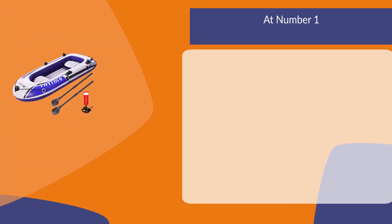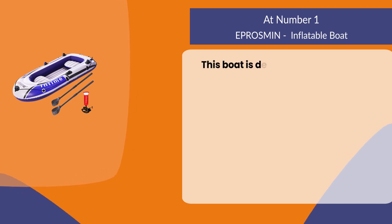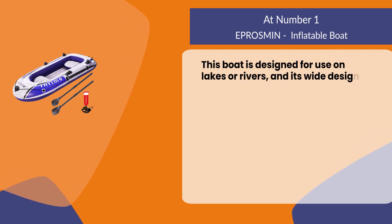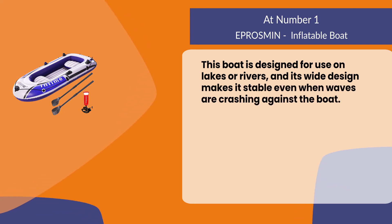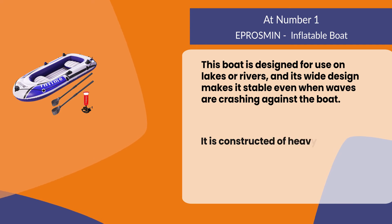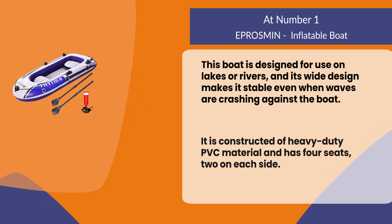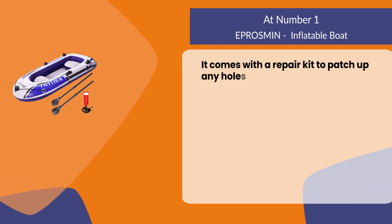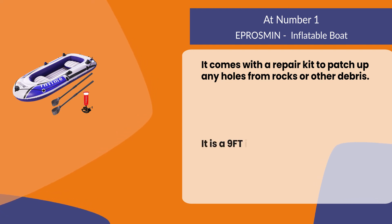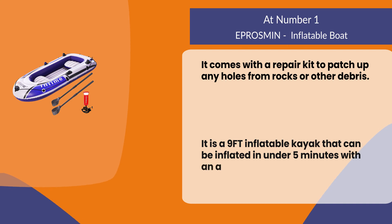At number one: the Aprosman inflatable boat. This boat is designed for use on lakes or rivers, and its wide design makes it stable even when waves are crashing against the boat. It is constructed of heavy-duty PVC material and has four seats, two on each side. It comes with a repair kit to patch up any holes from rocks or other debris. It is a nine-foot inflatable kayak that can be inflated in under five minutes with an air pump.